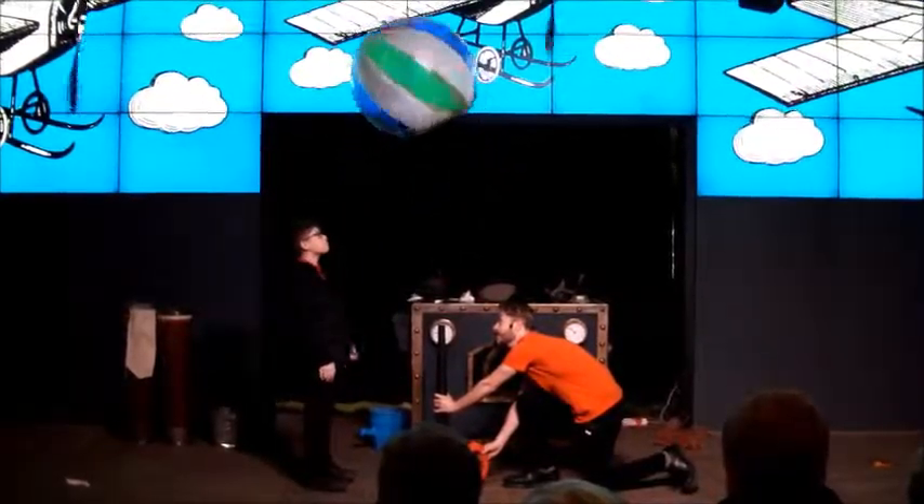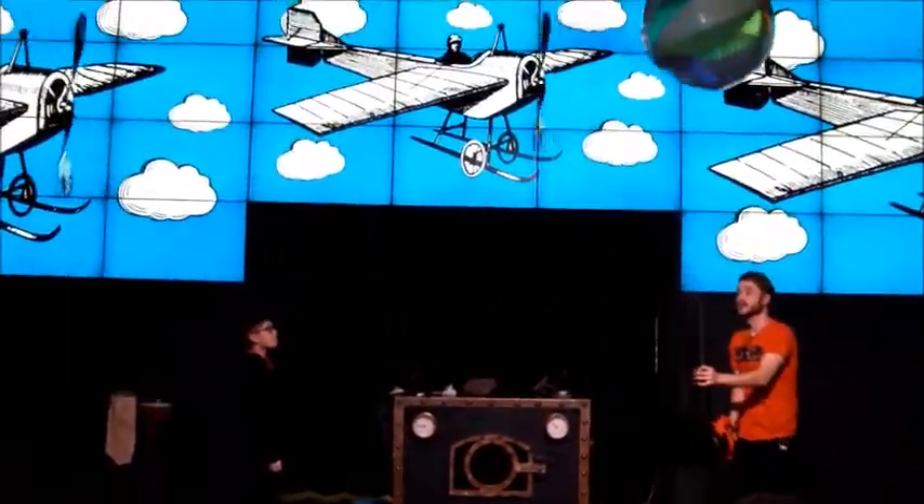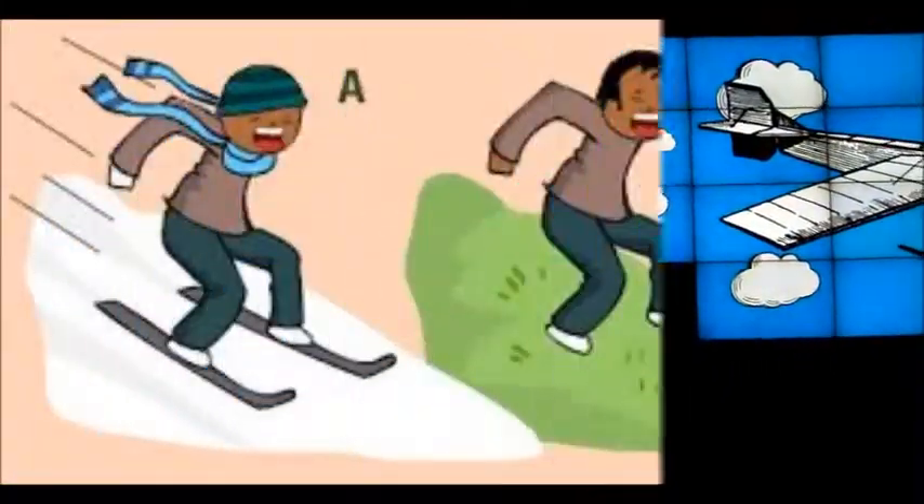In Revolution Manchester, we learnt about air pressure. We found out that the garden vac could keep the ball in the air because of air pressure around it.